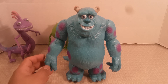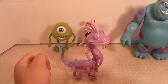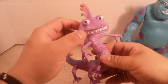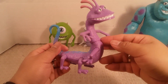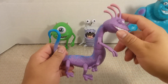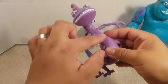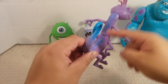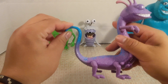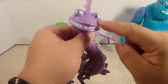Many Monsters Inc fans have Sully as their favorite character, and he's my personal favorite too. But for this review let's start with my least favorite character, Randall — one of the villains from the movie. Randall is kind of like a lizard monster, similar to an iguana with that thing on his head. He's got two colors: purple and a splash of blue on his back, with the tip of his tail colored blue as well. The tail is soft plastic.